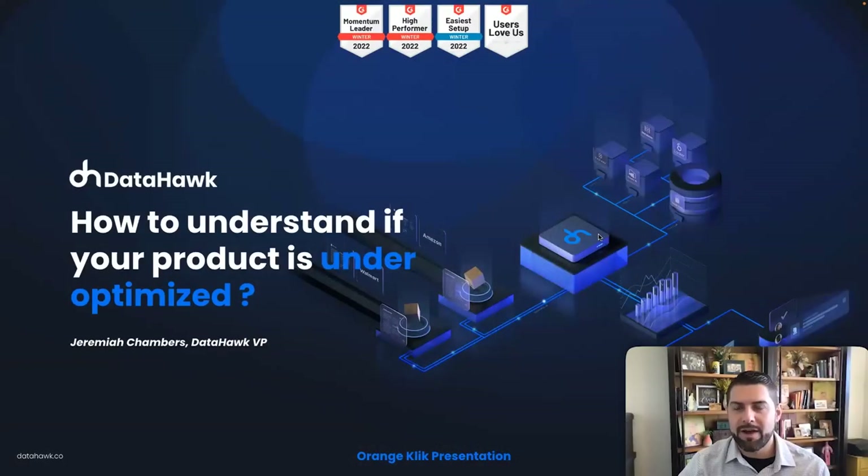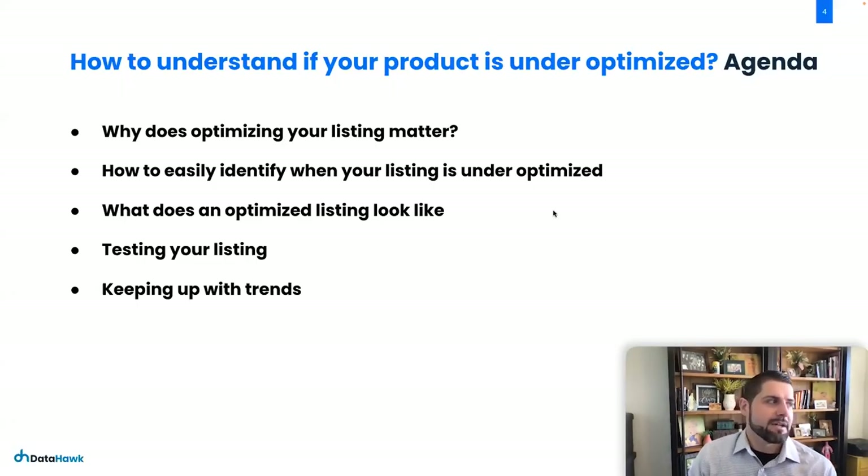Let's dive right in. We're talking about how to recognize when your product is under-optimized first, and there's a little bit of a process here. Starting off, we're going to talk about why this matters, how to identify when your product is under-optimized, and then give you some steps to help rectify that.